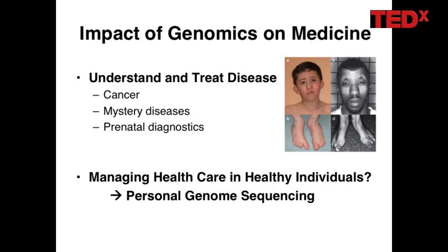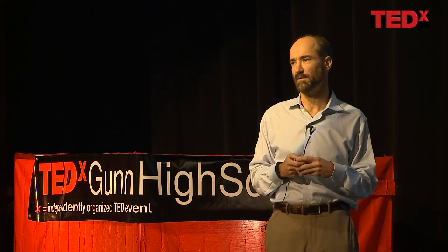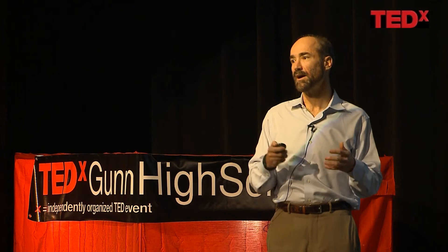It also turns out you can do very early diagnostics with genome sequencing. Prenatal sequencing is now possible. Some DNA from the fetus shows up in the mother's blood, and you can actually sequence that in the mother before the baby's born. This is being used for looking for chromosome aberrations, but in principle you can actually sequence a child before they're born.